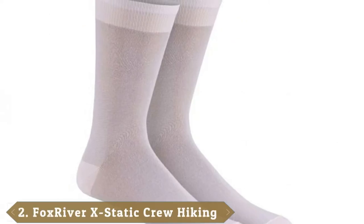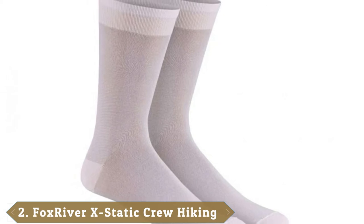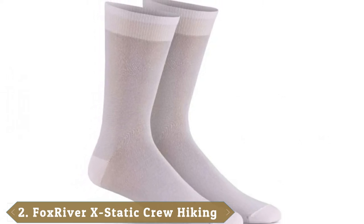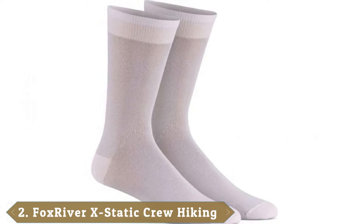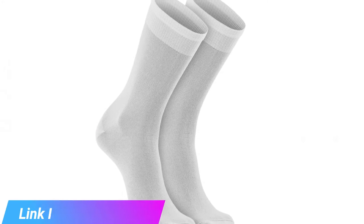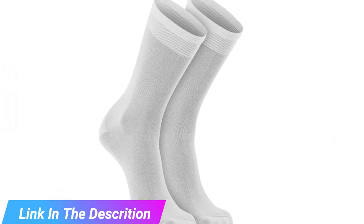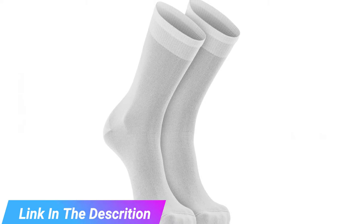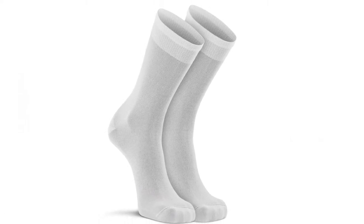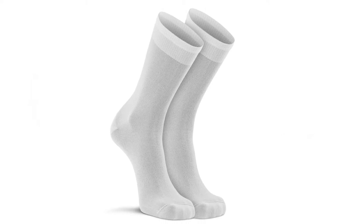Moving on to number 2, the Fox River X-Static Liner Crew Socks. The X-Static Liner Socks are crew length and in the ultralight class with silky smooth seams. They're made from a blend of 60% polypropylene, 20% nylon, 1% spandex, and 19% X-Static Nylon. The latter is a special material coated in antimicrobial silver, reducing odors.